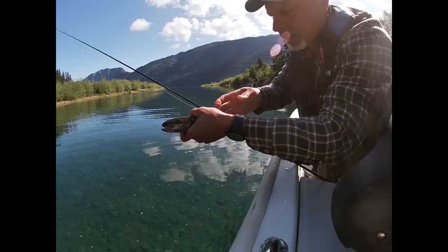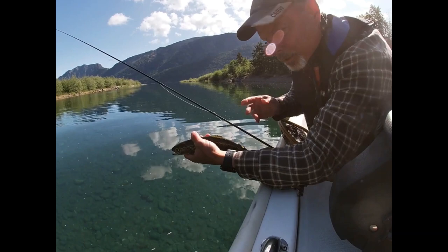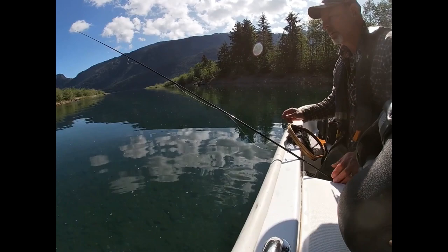First rainbow of the day. Actually got some cutthroat markings on him. Yeah, looks like a native cutthroat. Let's let that guy go. Oh, there's another fish right here. There he goes. I dropped him right above the spook. There he goes. If we sit anchored we'll do just fine here.